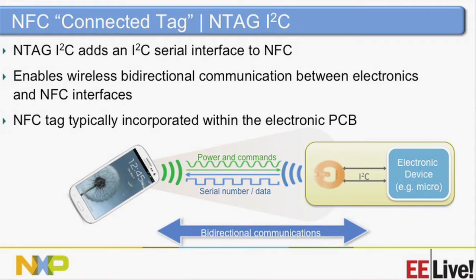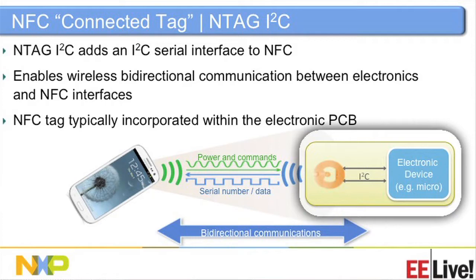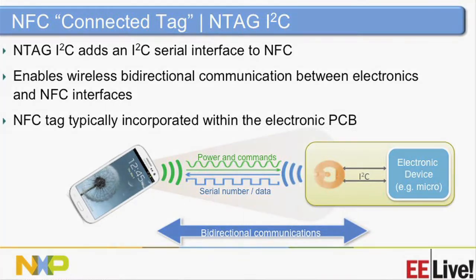When folks talk about embedded systems needing a transmitter inside a device, they get nervous about compliance. But this is a passive tag — there's no FCC regulation needed. That means your time to market is fast. So let's see what we can do with this relatively inexpensive connected tag.